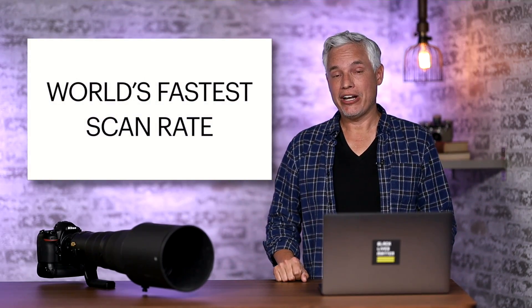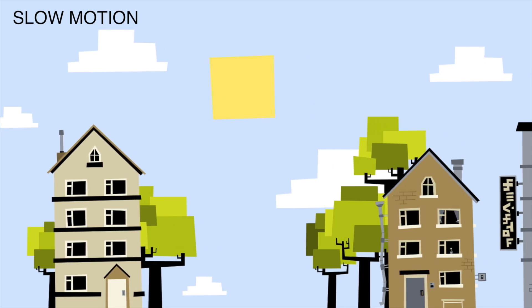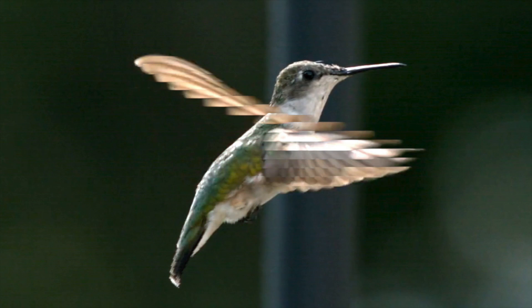Another spec cited the world's fastest scan rate. The scan rate is the rate at which data is read off the sensor. Electronic shutters can introduce flickering and banding under artificial lights, especially for sports photographers shooting indoor sports at high shutter speeds — this can be image-ruining. When Nikon says world's fastest scan rate, they're saying it reads faster than the Canon R3 or Sony Alpha 1. That means less concern about rolling shutter and less concern about flickering.